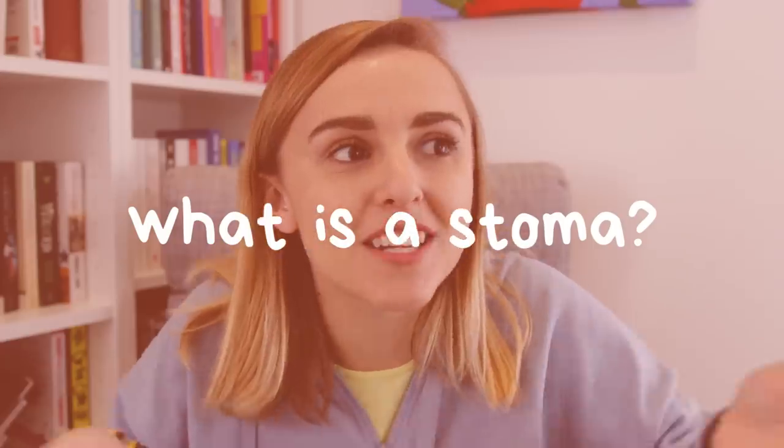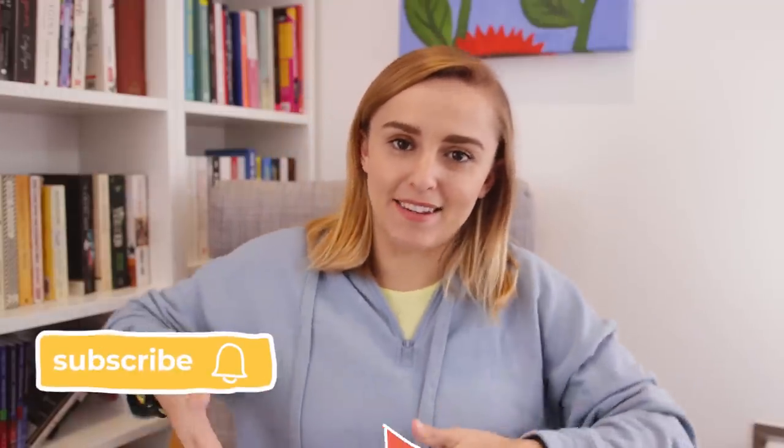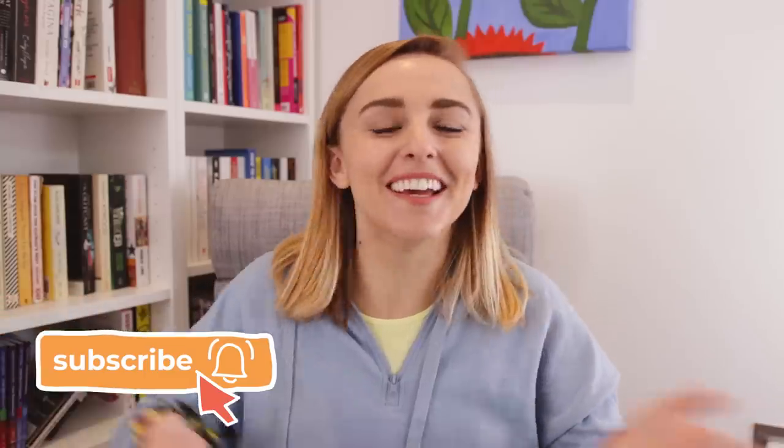Quick background — what is a stoma? A stoma is an artificial opening in the body where stuff comes out of it. My stoma is an ileostomy, so it's on the right hand side of my body and it comes out of the ileum, which is the end of the small intestine. My poo comes out and then I have a stoma bag and the bag catches said poo. Or in medical terms, what comes out of the stoma is called output — stoma output.